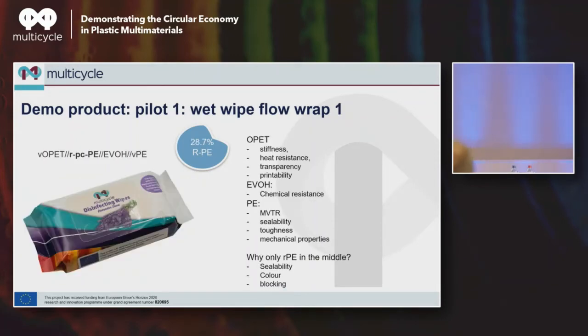The first demonstrator is a typical flow wrap product for wet wipes. Looking at the composition: OPP on the outside for stiffness, heat resistance, transparency, and printability. The EVOH is there mainly for chemical resistance, because wet wipes for home care products contain chemical agents for cleaning that tend to interact with the packaging — the EVOH acts as a barrier preventing migration inside-out so your printing design doesn't deform. The PE offers moisture barrier so the wipes don't dry out, sealability, toughness if you drop the pack, and general mechanical properties.